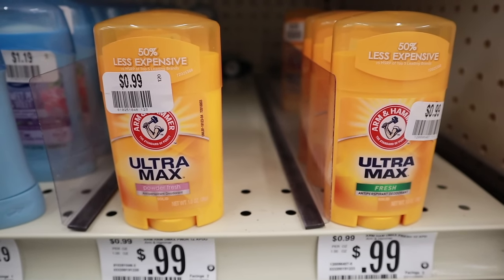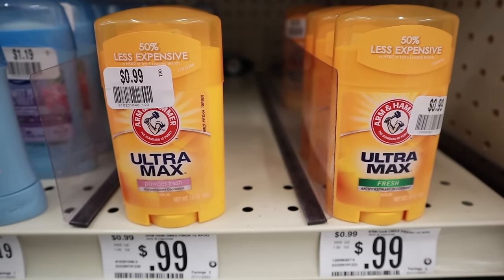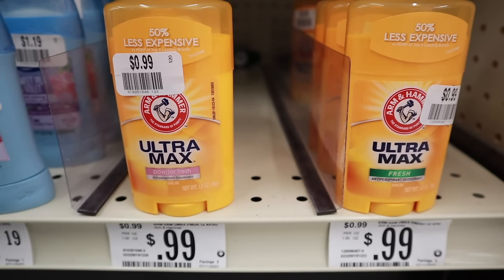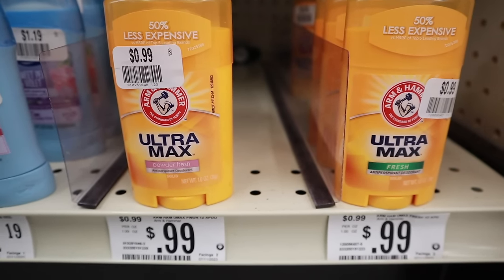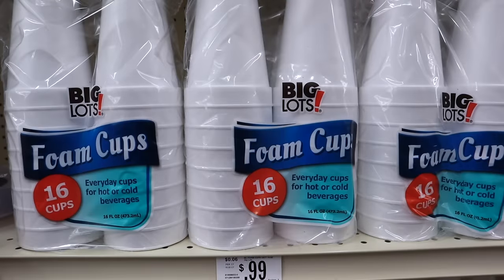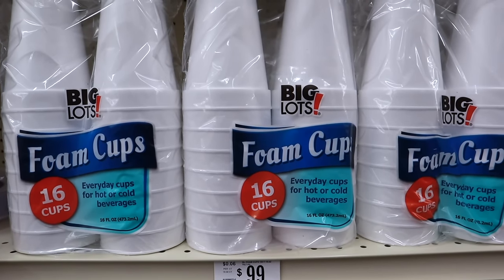We all need deodorant but it can be insanely expensive. I found the Arm & Hammer Ultra Max in two different scents — fresh and powder fresh. These are only 1 ounce each at 99 cents.